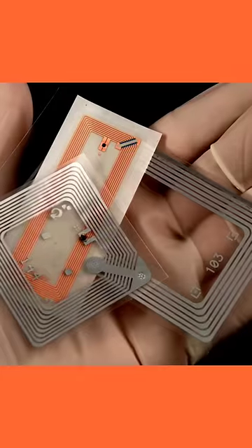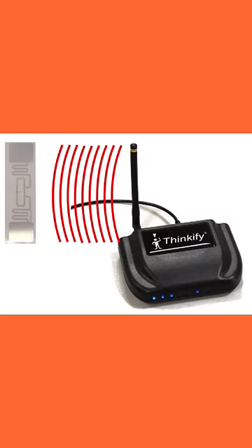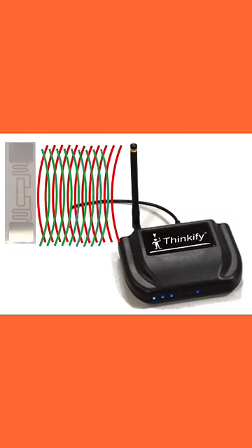RFID tags are passive devices, which means that they don't have their own power source. Instead, they rely on a reader to send out a radio signal, which the RFID antenna on the tag picks up and uses to power the microchip inside it. The microchip then sends back a unique code to the reader, which the reader uses to identify the item and retrieve its information from the store's computer system.